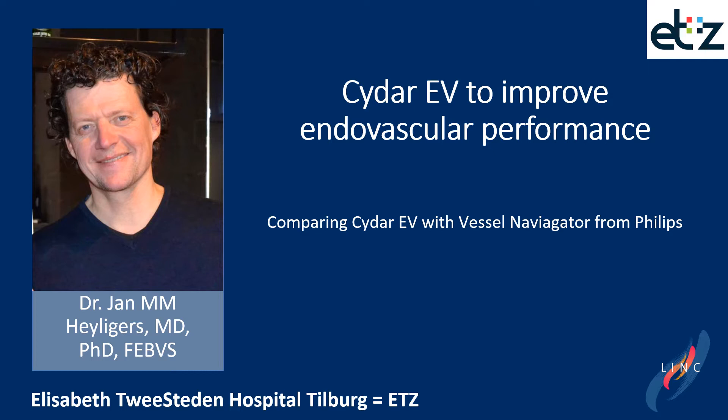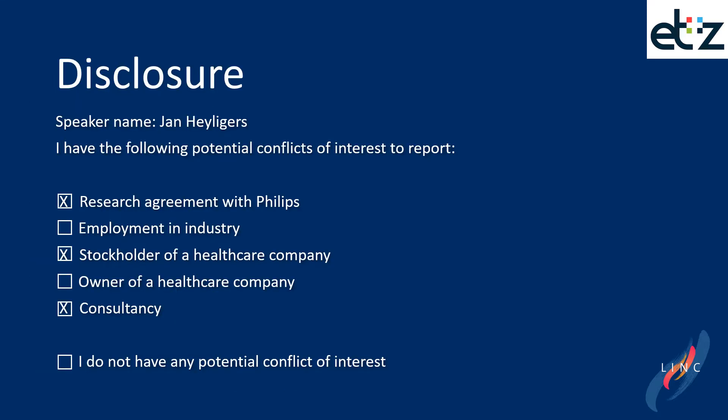We've compared CIDAR with the Vessel Navigator from Philips. These are my disclosures.